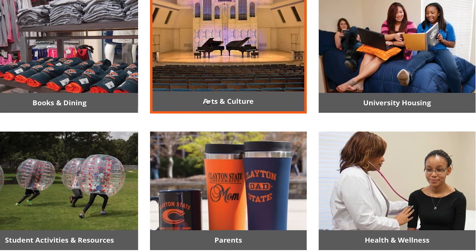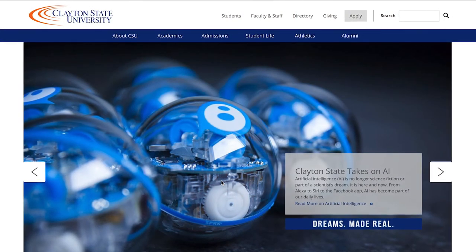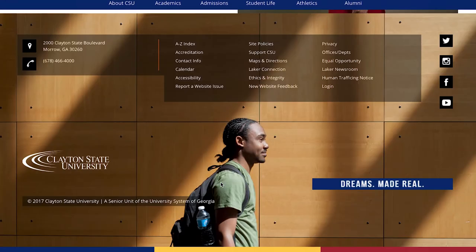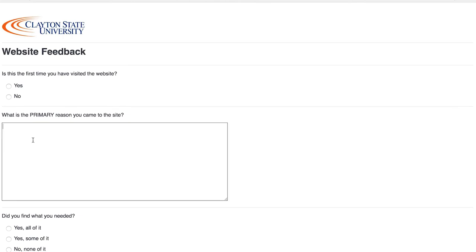We've all worked hard to develop a new site that will support our dreams and goals here at Clayton State, and we want to continue to hear your feedback. Just scroll to the bottom of the page and submit a comment, or message us on Facebook and let us know what you think. Thank you again Lakers for making our new site possible.